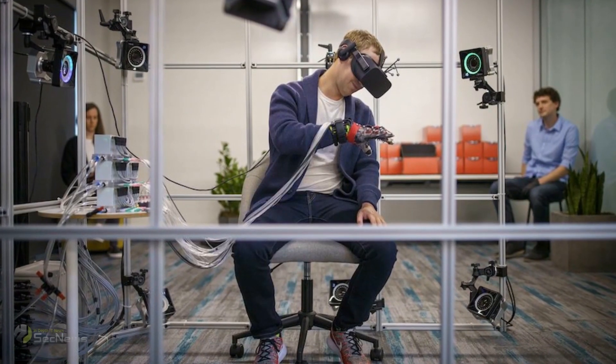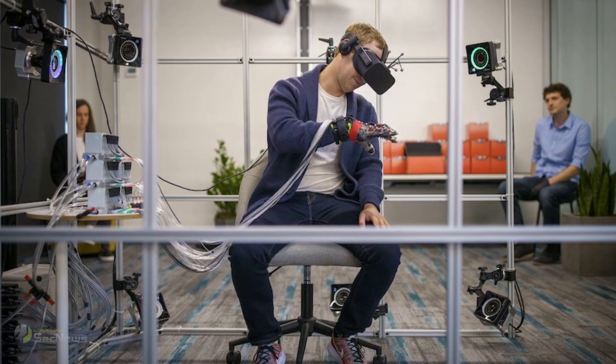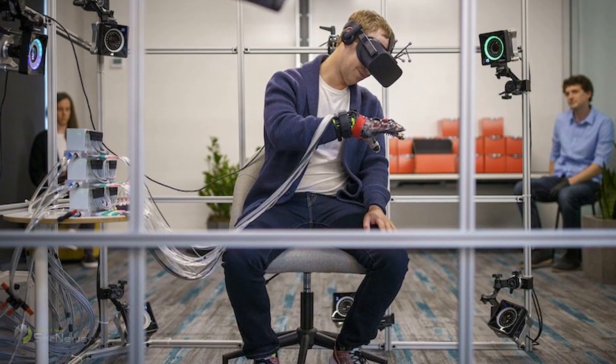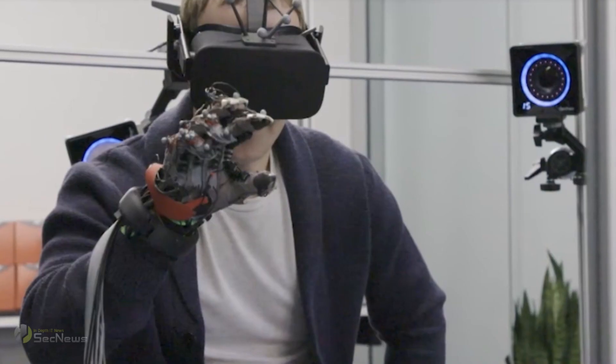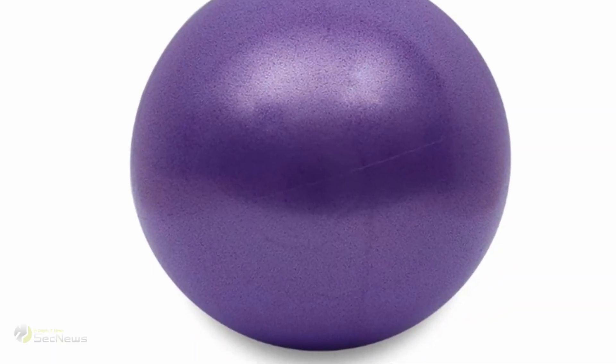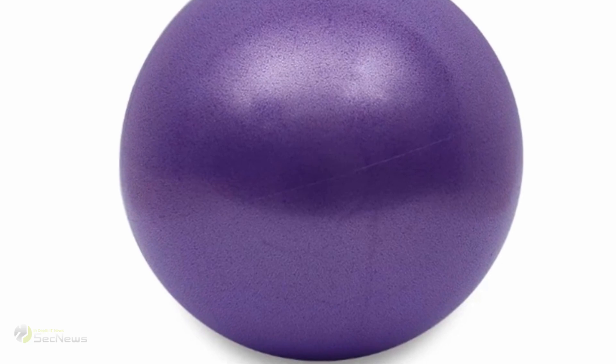The glove is equipped with hundreds of actuators, or tiny motors, that can deliver the sensation of touch across your hand. It can also close the fingers and place them in a specific position if, for example, the user attempts to catch a ball or touch a surface in a VR world.